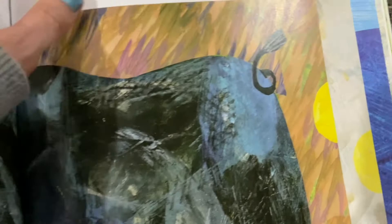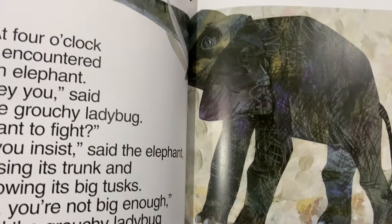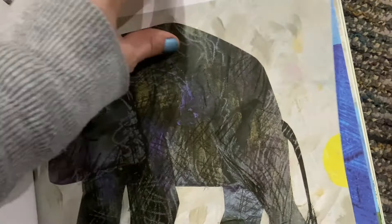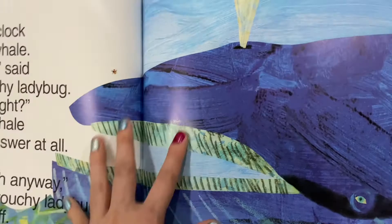At four o'clock, it encountered an elephant. Hey you, said the grouchy ladybug. Want to fight? If you insist, said the elephant, raising its trunk and showing its big tusks. Oh, you're not big enough, said the grouchy ladybug and flew off. At five o'clock, it met a whale. Hey you, said the grouchy ladybug. Want to fight? But the whale did not answer at all. You're not big enough anyway, said the grouchy ladybug and it flew off.